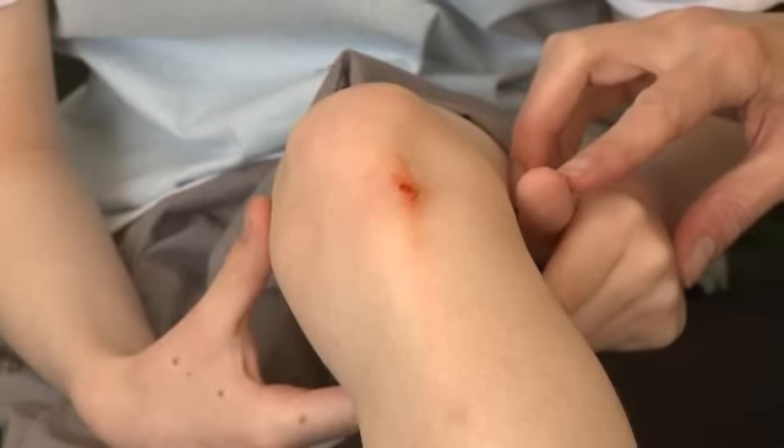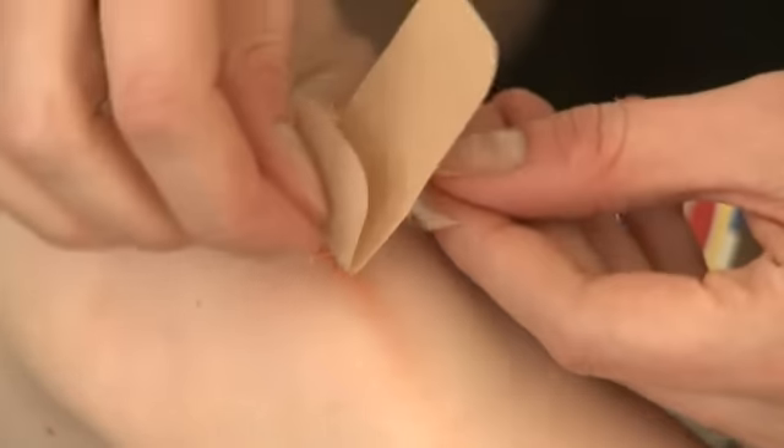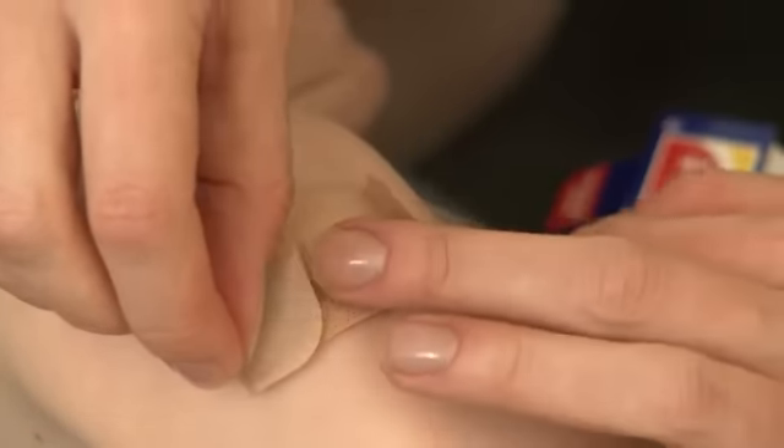So what advice would you give parents whose child has, say, a nasty cut or a graze? First of all, if it's a wound — a minor wound — clean it. We need to make sure there's nothing embedded that could cause infection later on. The best way of doing that is cold running water, clean it off, and then dry it. Once you've dried it, it's still an open wound, so we need to cover it to prevent any other infection getting in there. So apply a plaster to it to prevent that.